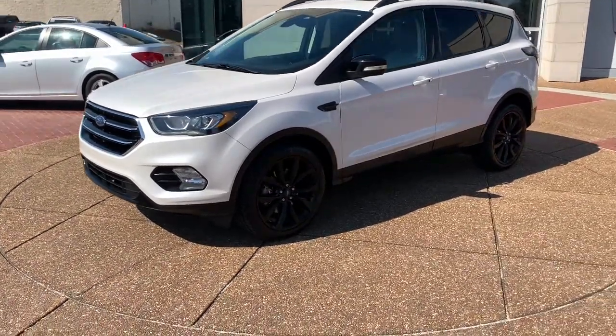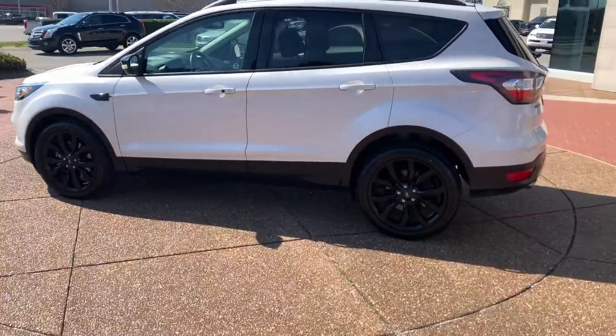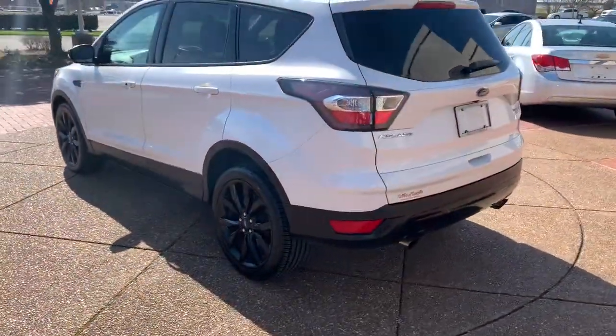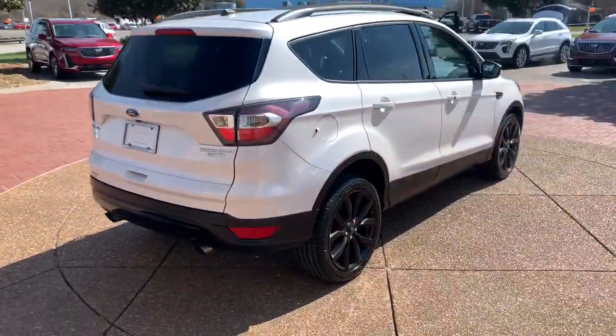Get acquainted with the 2017 Ford Escape. This vehicle is an outstanding buy with fewer than 100,000 miles on the odometer. Take a closer look at this comfortable and capable Escape.